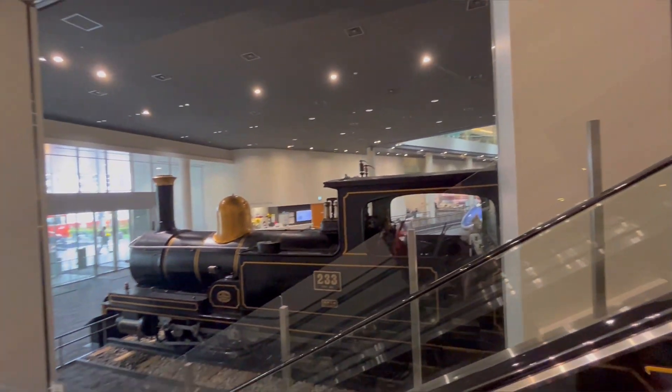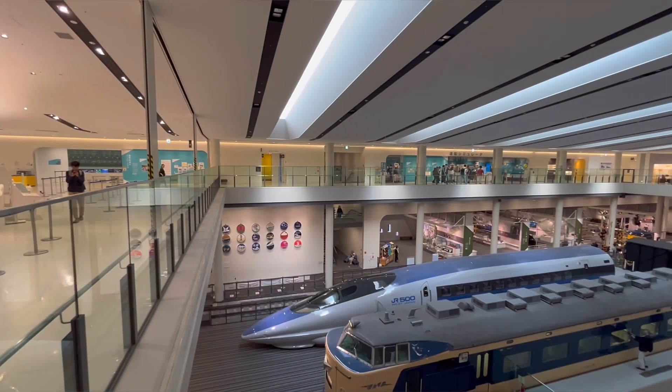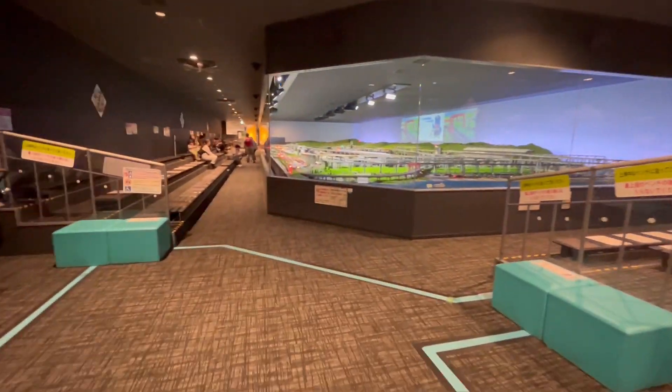Let's explore the second floor. We have arrived at the rainbow diorama.